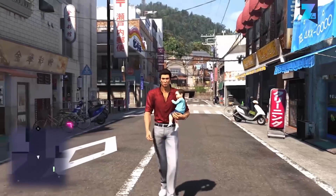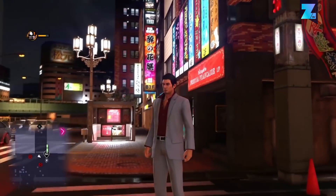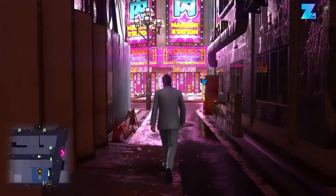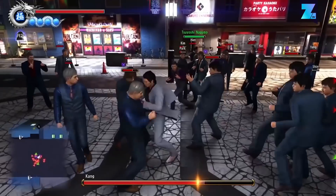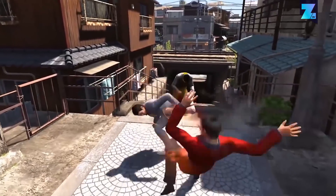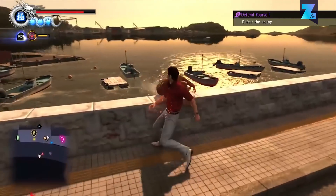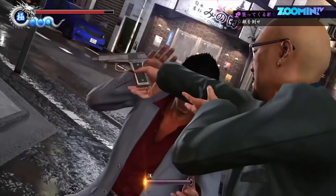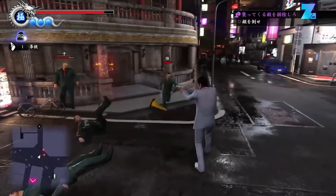The Yakuza series has long gone unnoticed here in the West. With Yakuza 6: The Song of Life, the story of Kiryu is coming to an end — but this series will not go quietly into the night. Yakuza 6 looks even better than all the earlier games in the series combined. It's really a one-of-a-kind type of game, best described as a brawler game with a deep story full of Yakuza drama. Even though the cutscenes are where the graphics really shine, the regular gameplay still brings lots of atmosphere.